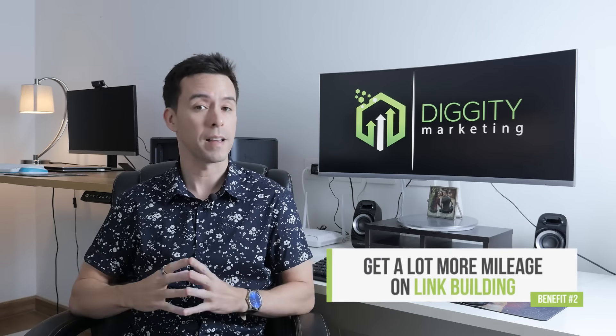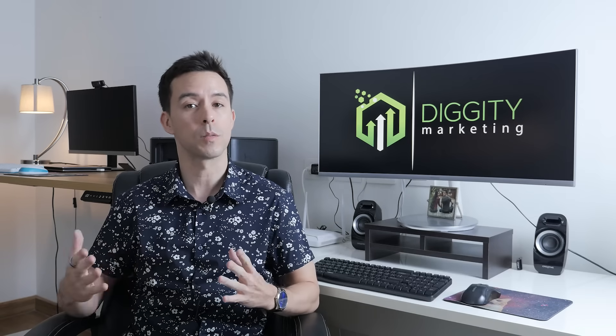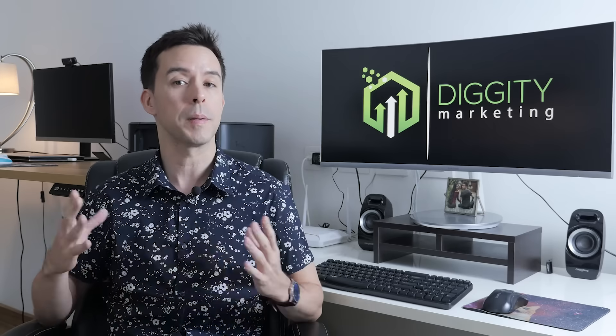Second, you get a lot more mileage out of your link building. Your homepage, for example, typically gets more backlinks externally than any other page on your website. A lot of people call this backlink value 'link juice.' With a well-planned SEO silo structure you can make sure all of that link juice is spread around to all the pages of your website, thus increasing their rankings as well.